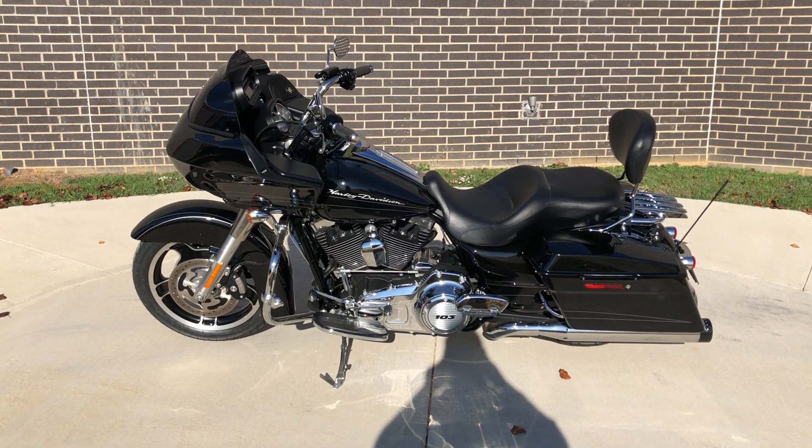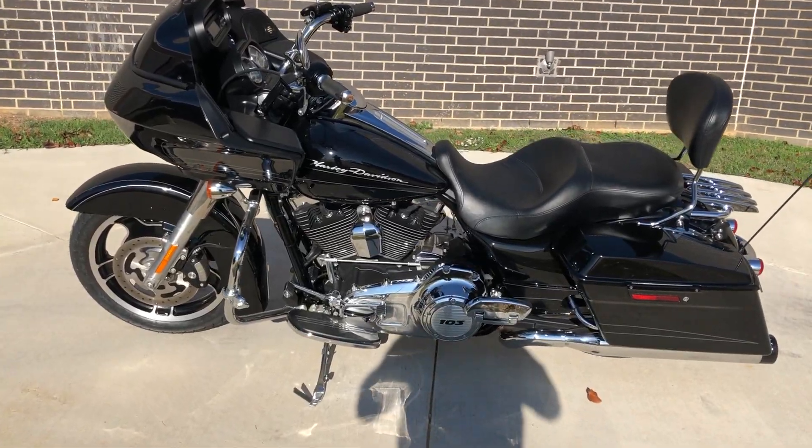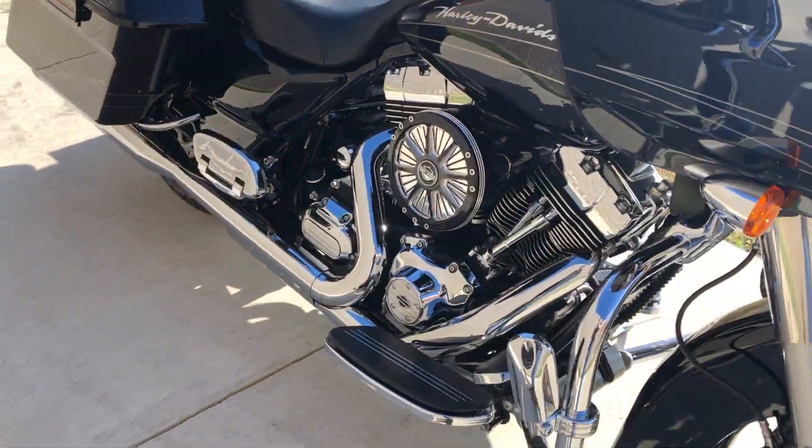We test rode it, made sure everything was working correctly, and gave it a professional detail. This one's got the vivid black paint with the 103-inch fuel-injected twin cam with a 6-speed transmission.